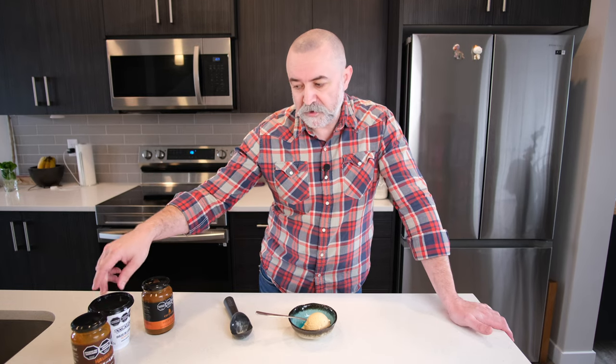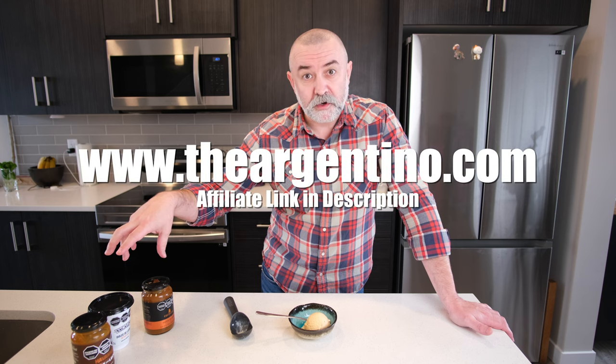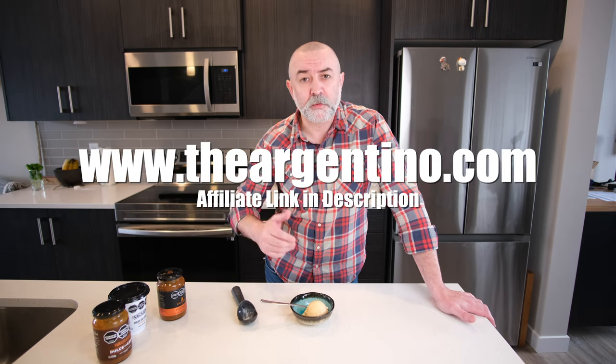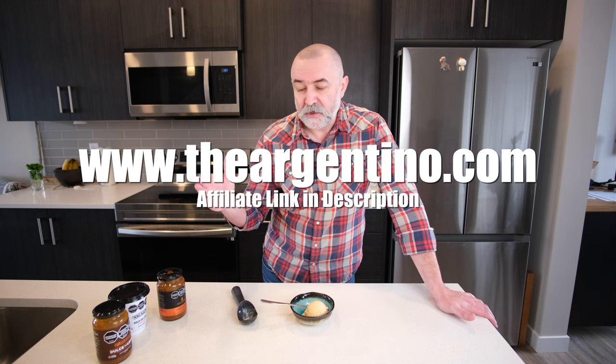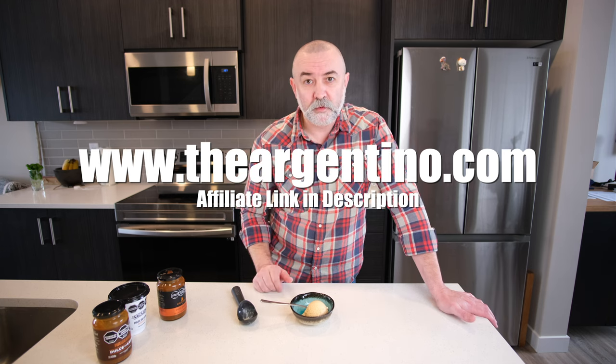These came from theargentino.com — it's just a small business based in Patagonia in Argentina that ships, I think, all over the world. Shipping was really, really good. I got all three, really well priced, nicely shipped, nicely packed. Definitely recommend it if you want to get something from that part of the world.